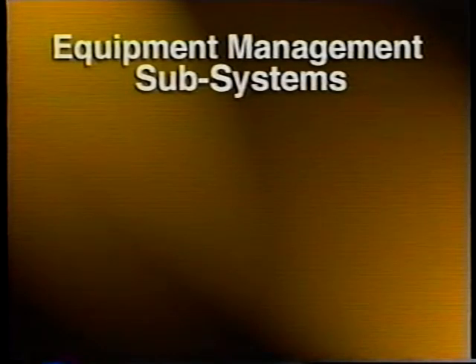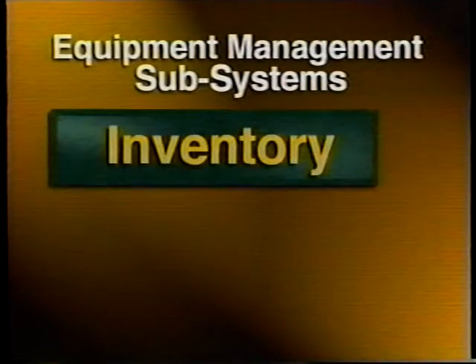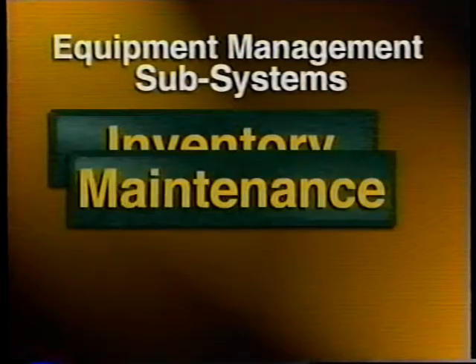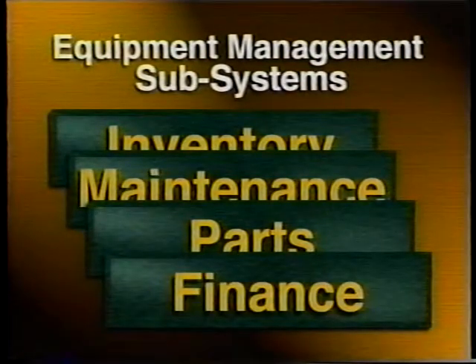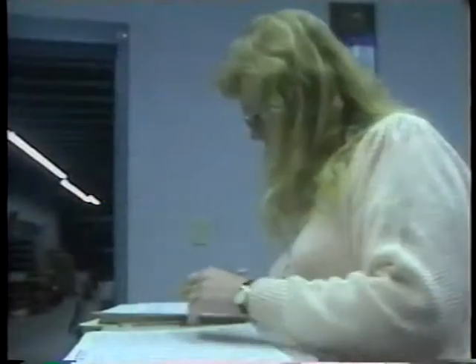Four subsystems are involved: inventory planning and control, equipment maintenance, parts and supplies management, and financial management.